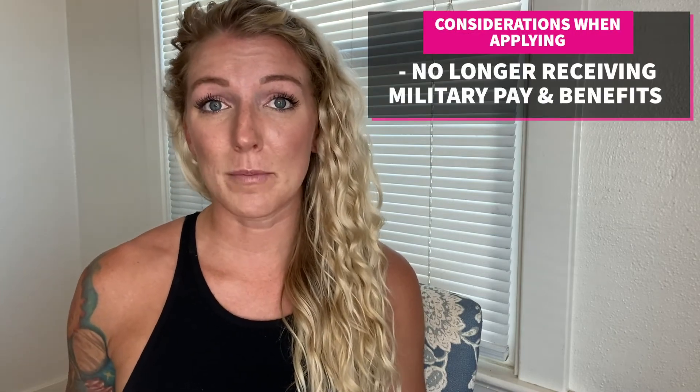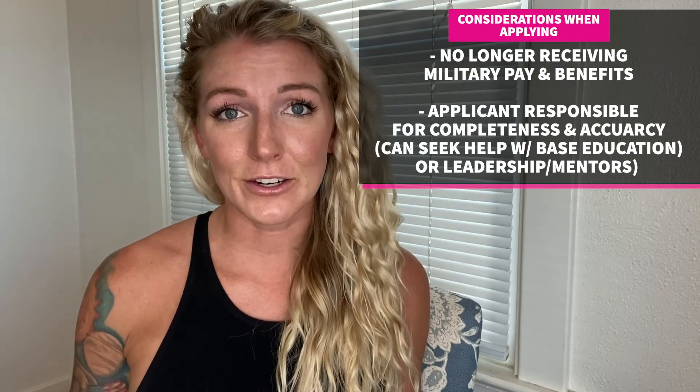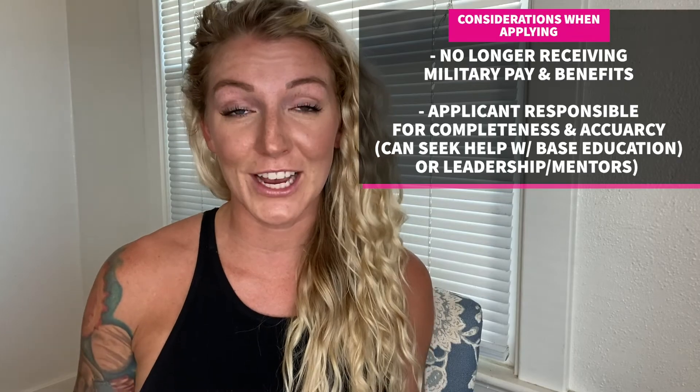Now for some very important things to consider when applying for Air Force ROTC enlisted-to-officer programs. When you apply for these programs, you are getting removed from active duty status, so you will no longer be collecting military pay or benefits and will be living on the civilian economy like a typical college student. Also, as an applicant you are in charge of the completeness and correctness of your application, so take it seriously and pay close attention to detail.